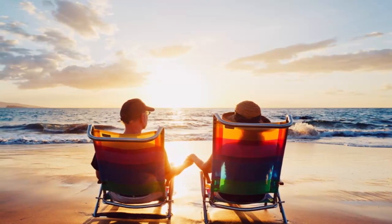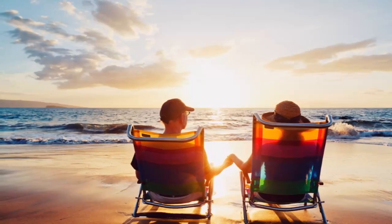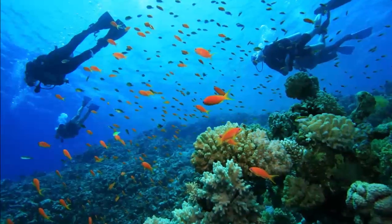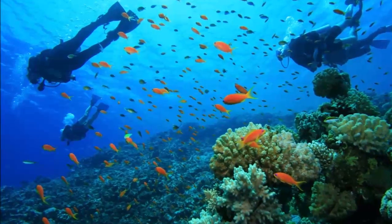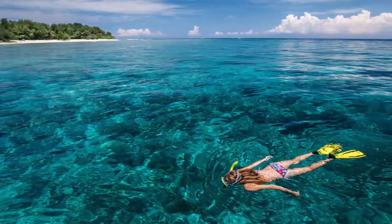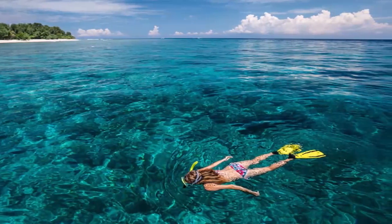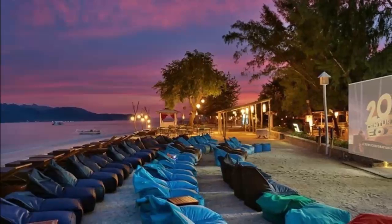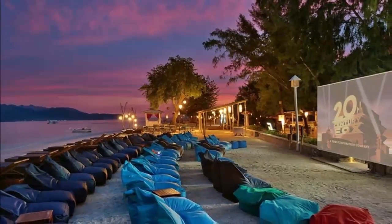Follow the action on Gili Trawangan. While every year millions of tourists are attracted to Bali, the neighboring island of Lombok offers three tiny paradise islands off its northwest coast known as the Gilis. Gili meaning 'little island,' and when people talk of the Gilis, they usually refer to the three little islands: Gili Trawangan, Gili Meno, and Gili Air.